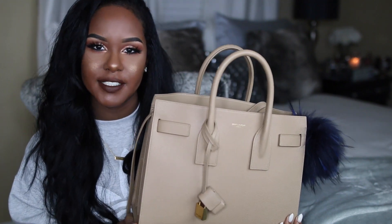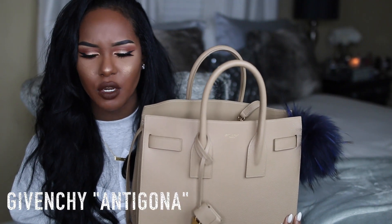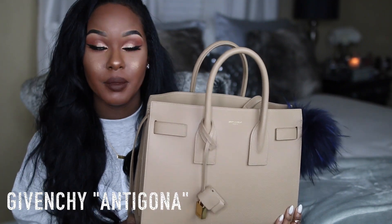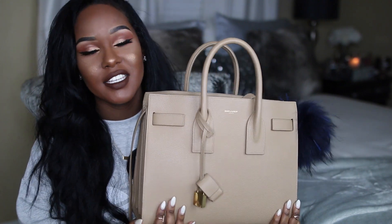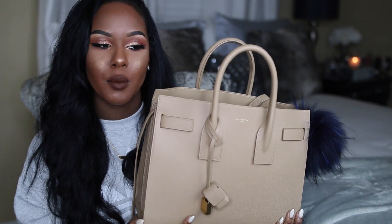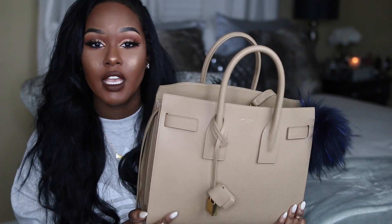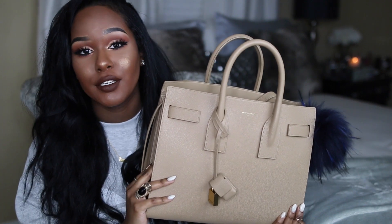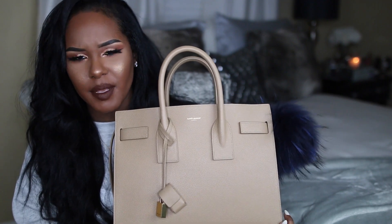I was deciding between this bag and the Givenchy bag — the one that everyone has. I can't remember the name of that one. Kendra has it in black and it actually has more room than this, but I wanted this bag first because it was calling my name. So maybe for Christmas I'm gonna get the Givenchy bag — it's just a really good, classic bag to have, and I could probably pass these bags down to my daughter one day. That's all I want to say about the bag.